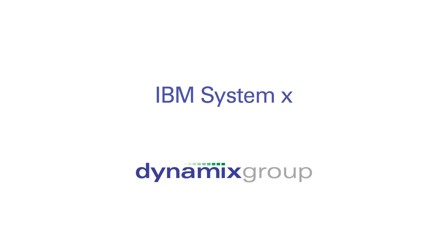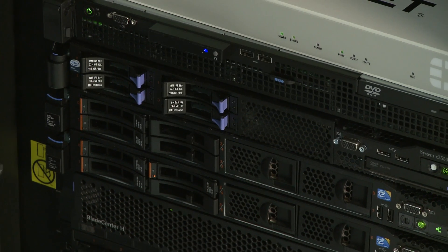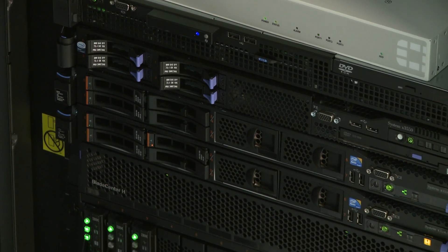The hallmark about IBM traditionally is that they've gotten tremendous reliability from their mainframe environment, and we've taken that mainframe environment and those nice characteristics about manageability and reliability and put that into our System X product line. So our System X product line is hopefully easier to manage and easier to run. My name is Bill Boyle and I am the System X brand leader here at Dynamics Group.